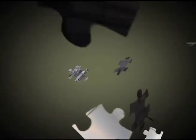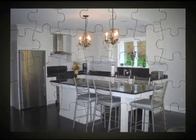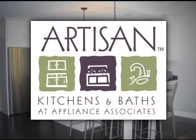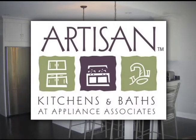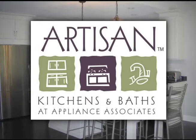Remodeling your kitchen is like putting together a thousand-piece jigsaw puzzle. You know what you want it to look like when it's finished, but getting there isn't easy. Using the professionals at Artisan Kitchens and Baths can ensure every piece of the puzzle comes together to match your vision and dreams to perfection.